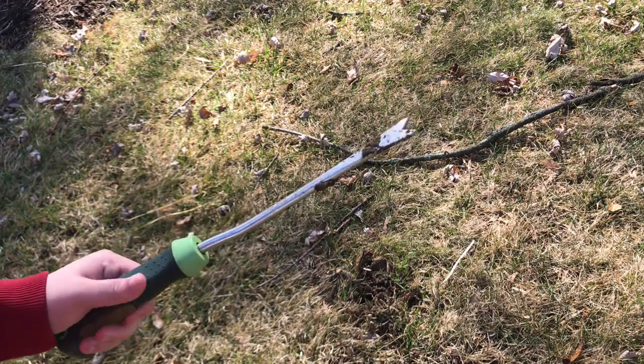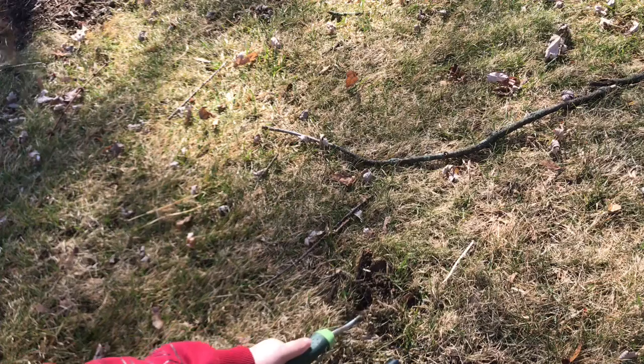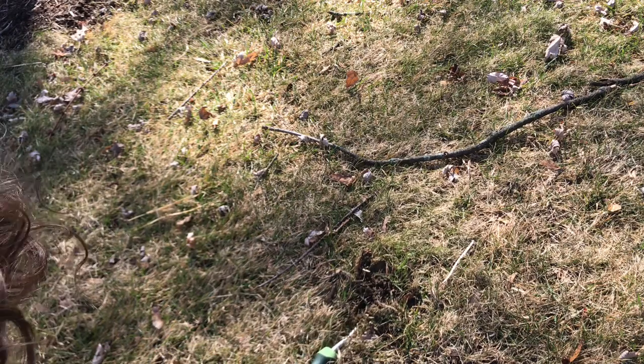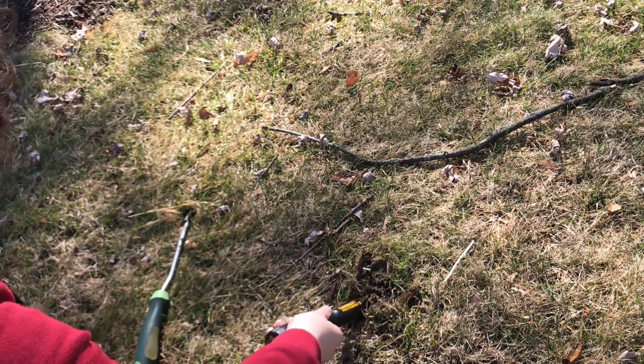I don't have a trowel, this is the problem, so I'm trying to lift the dirt up with this, which isn't gonna work, so we're just gonna have to go.